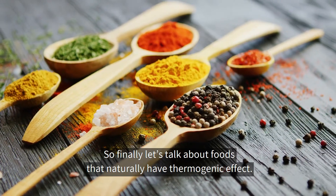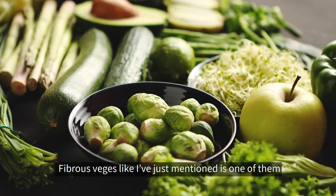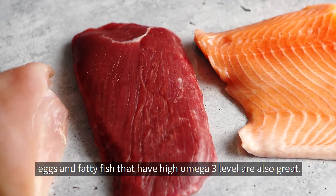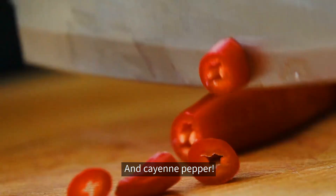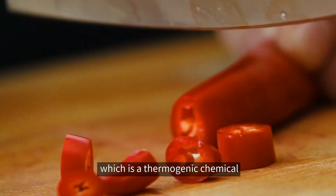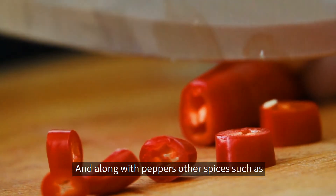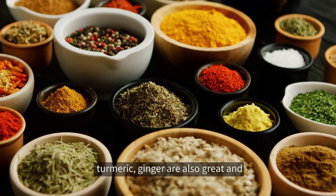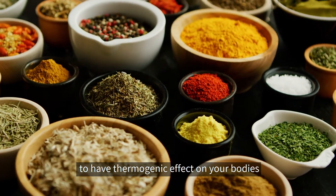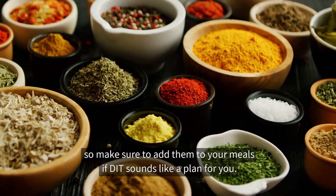Let's talk about foods that naturally have a thermogenic effect. Fibrous vegetables are one of them, and solid protein sources such as poultry meats, eggs, and fatty fish with high omega-3 levels are also great. Cayenne pepper contains capsaicin, which is a thermogenic chemical, and it can be found in other peppers as well. Along with peppers, other spices such as turmeric and ginger are also great. Green tea, MCT oil, coffee, and olive oil are all known to have great thermogenic effects on your body, so make sure to add them to your meals if DIT sounds like a plan for you.